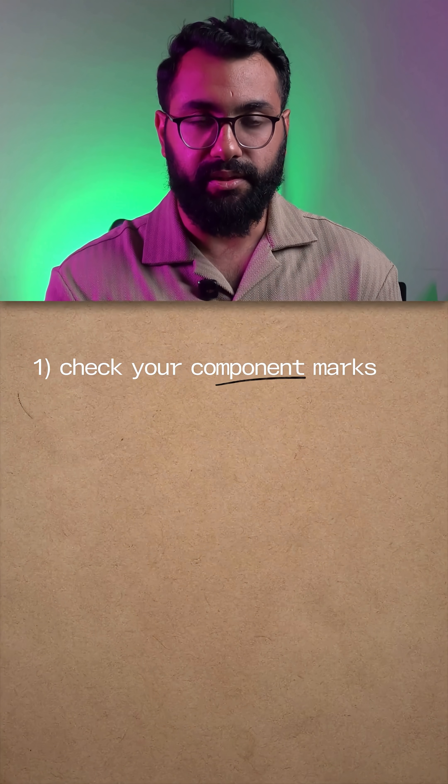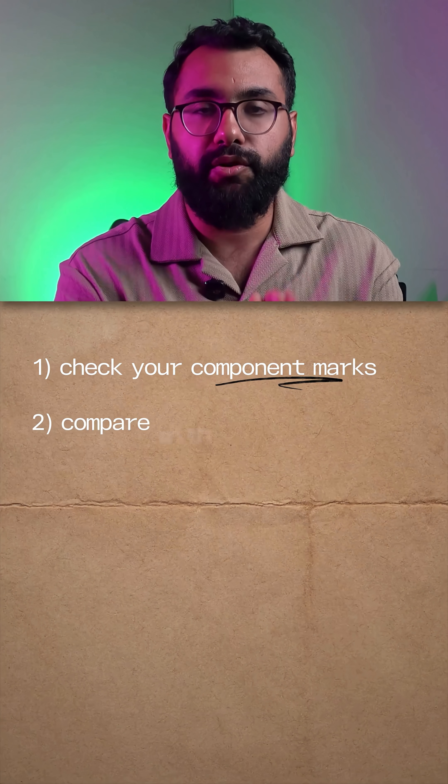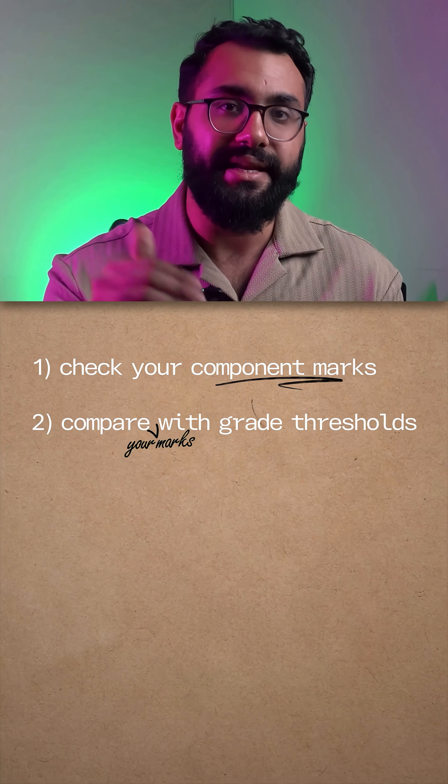First, check your component marks. See which paper pulled your grade down. Next, compare your marks with the grade thresholds and check how far you were from the next grade.